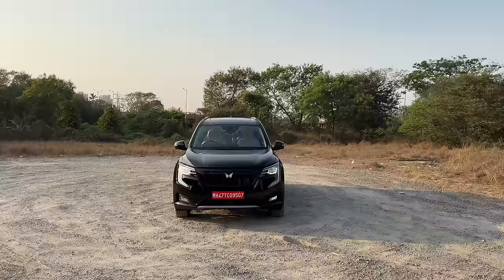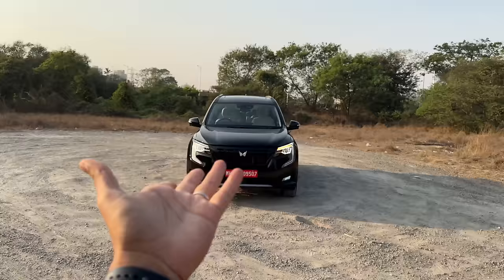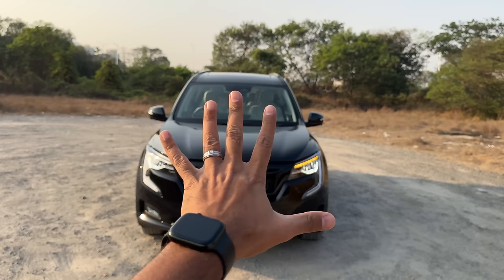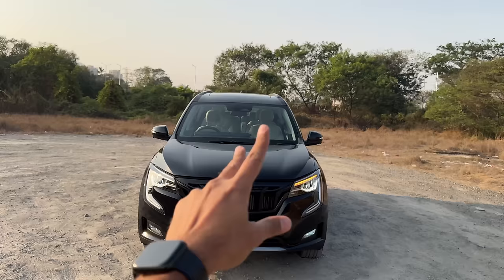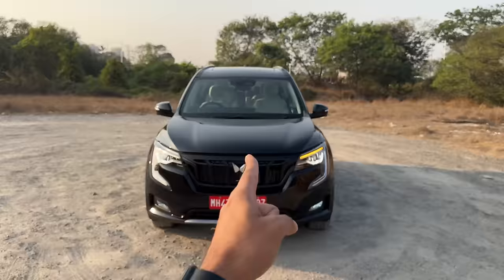This is the Black Edition, I think, because it gets a black grille which you can see right away. This is the new Napoli Black color, and the regular five colors now get the dual-tone option as well - the roof is now finished in black as an option. So there are around 10 colors total, and this Napoli Black color is only available with the AX7 and AX7L. This is actually the AX7L.